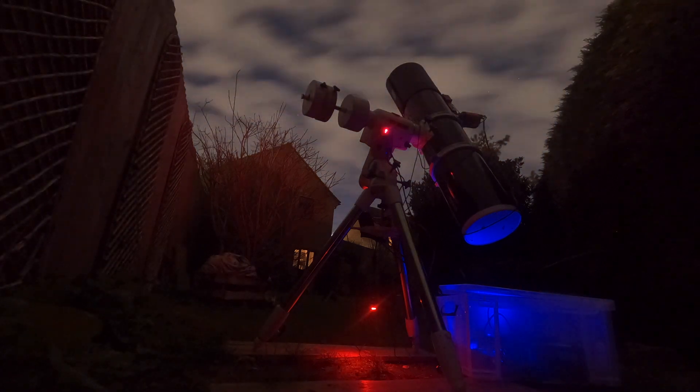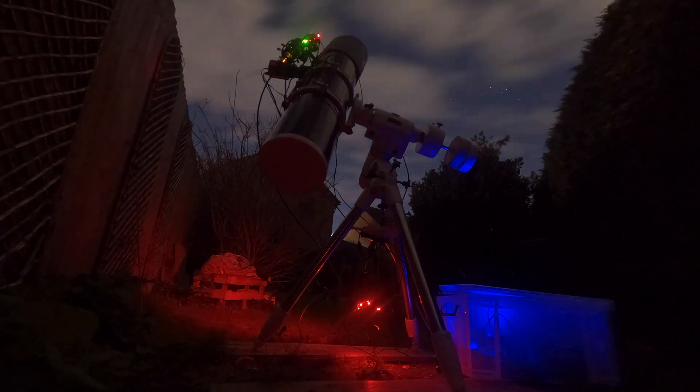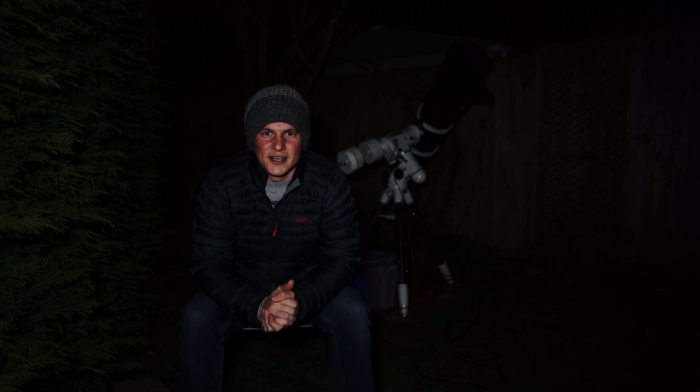Okay, so it's midnight — hence why I'm whispering in the garden, I don't want to wake up my neighbours. Tonight it's been a bit of a bust really. It was supposed to be clear all night long with no moon, looking like an ideal night for astrophotography, but I think I got five, maybe six subs before the clouds rolled in — it's just been quite consistent cloud ever since. I've set up a time-lapse so I'll be able to show you what the clouds look like rolling over. I'll just have to roll this video over into another night.